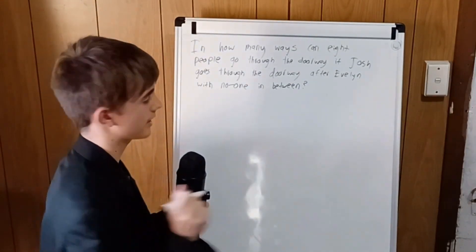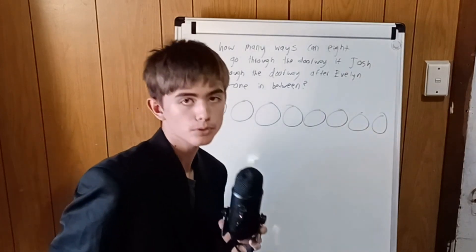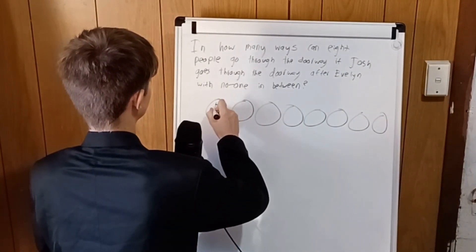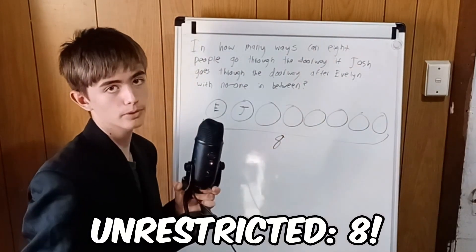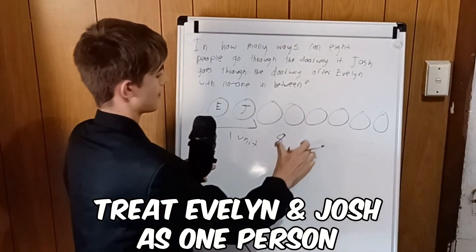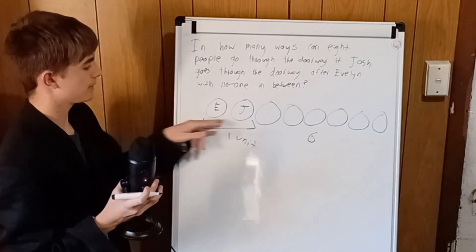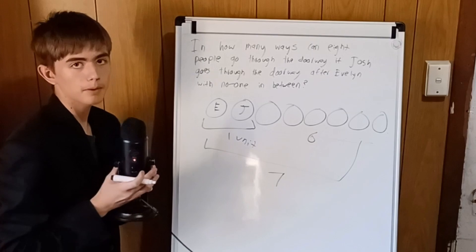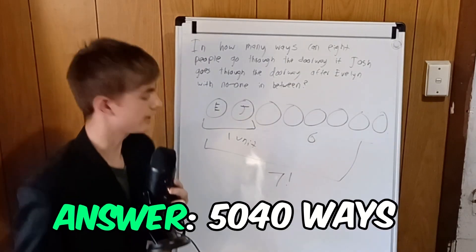So we've got eight people — we can draw them. Now, we don't need to draw this many times. We just need Josh to be after Evelyn. So we draw Evelyn here and then Josh here. Unrestricted, this would be eight factorial combinations. But we treat these two people as one unit — that's one unit plus six other units. Since Josh must always follow directly after Evelyn, they can't be swapped, giving us seven units total. So the answer is seven factorial, which is 5,040. Easy!